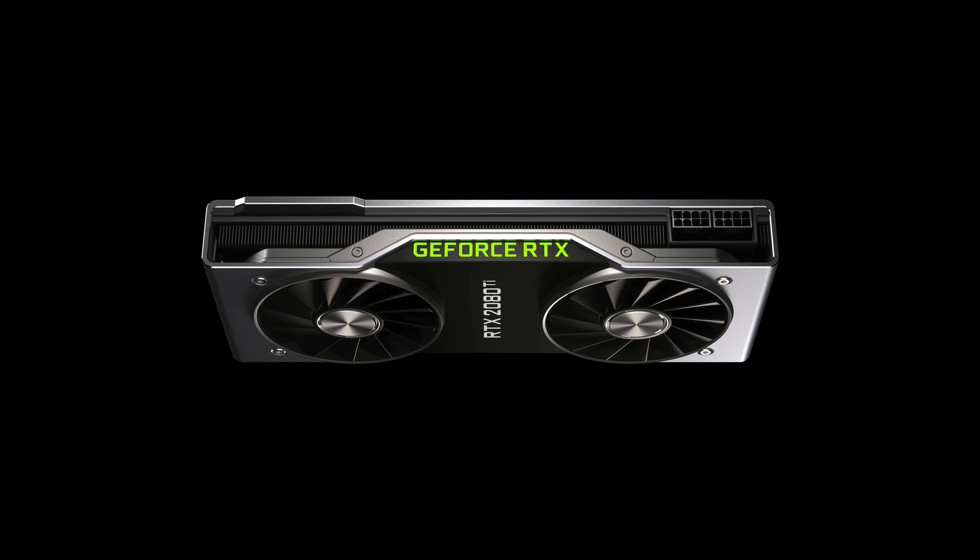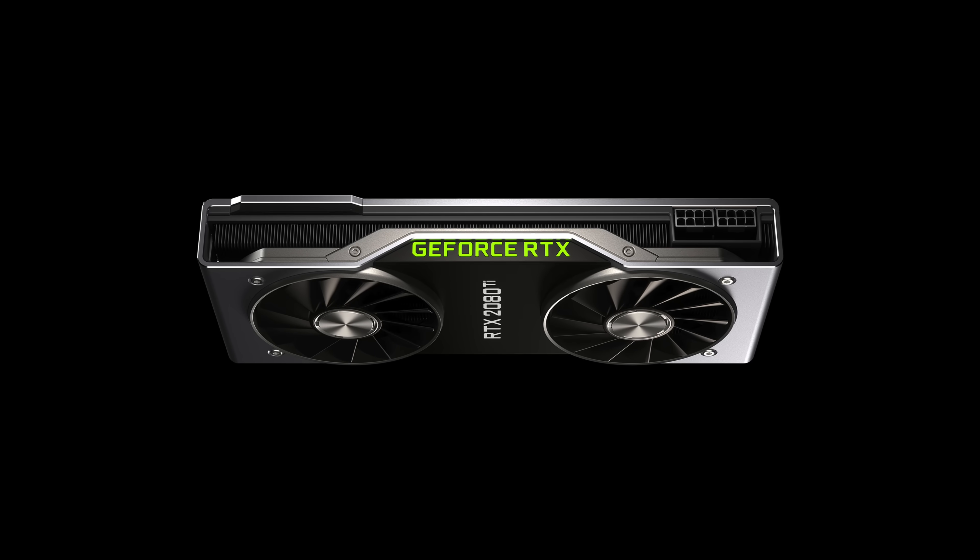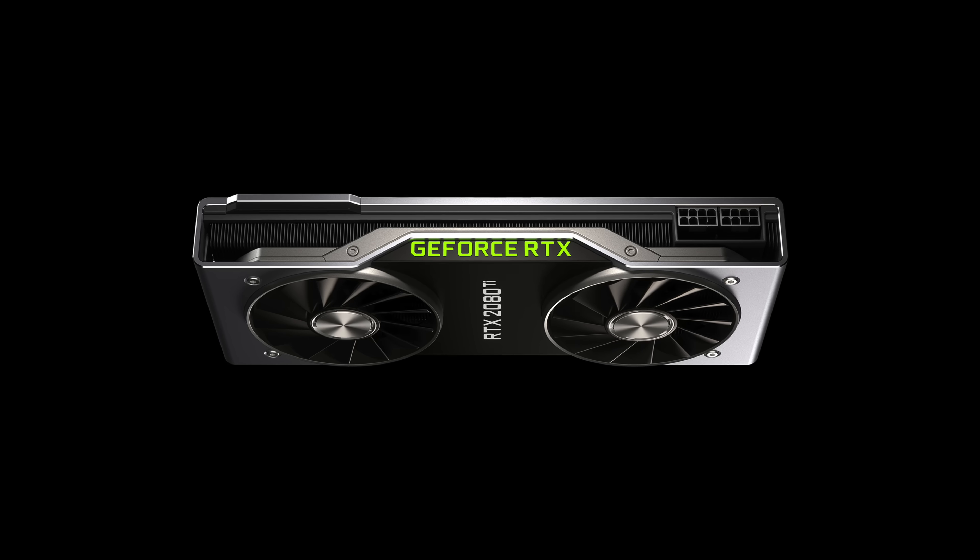NVIDIA has released their RTX 2080 series. We've had a ton of innovations in the world of tech and 2019 is looking to be even crazier and more exciting than 2018. Welcome to 2019 everyone — here's my list of top 10 upcoming tech products that I'm really looking forward to. Grab some popcorn, some 2019 manufactured popcorn, and enjoy.